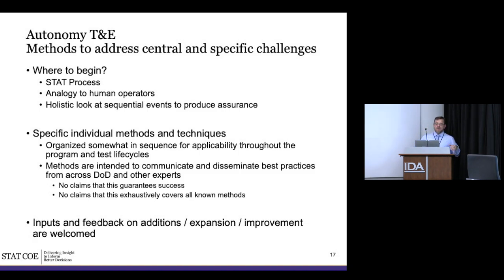As we go through, we're going to talk about where to begin — briefly go over the STAT process and how it applies to autonomy — and then talk about an analogy to human operators. If machines are going to take over things people used to do, let's start with how we used to train and evaluate people. Let's not throw everything out just because it's new. There are a lot of parallels — if you're going to have a machine do it instead of a person, you're going to have to use some of the same techniques.